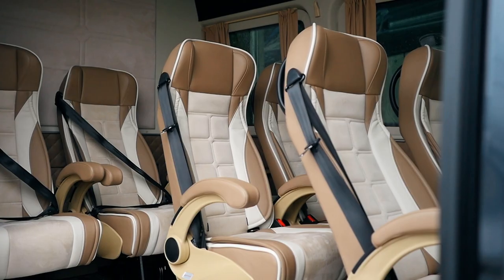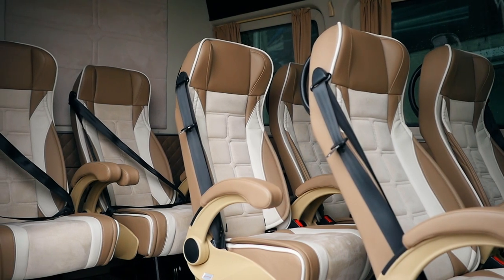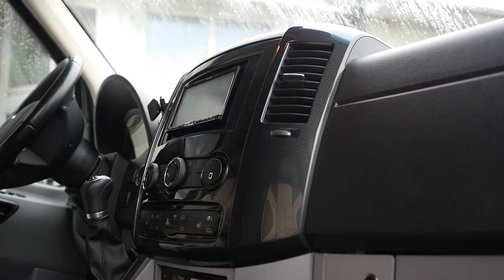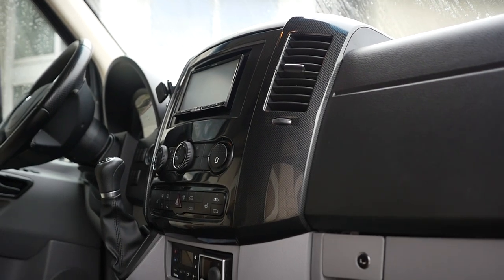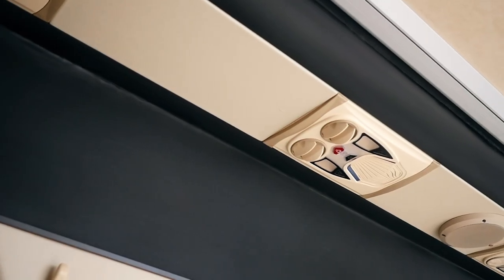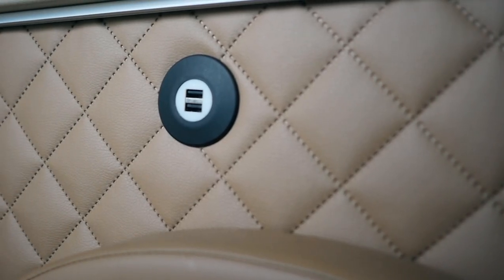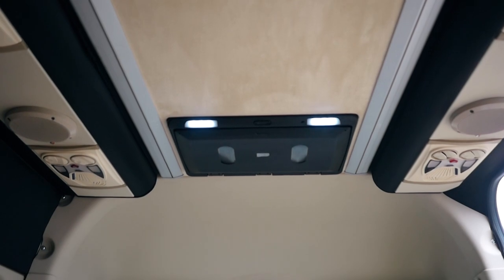At first glance you can see luxurious upholstery and VIP seats with comfortable armrests and back regulation. Inside there is also Webasto air conditioning for the driver's cabin and passenger's compartment. Every traveller has access to USB sockets and can watch TVs supported by a premium sound system.